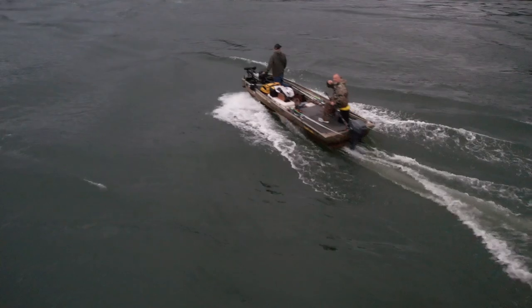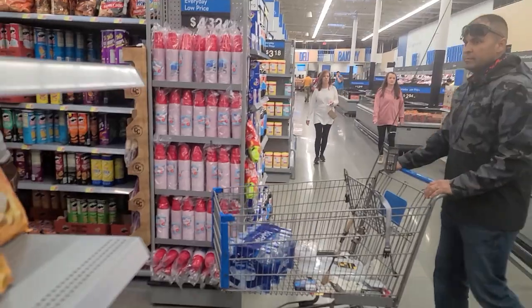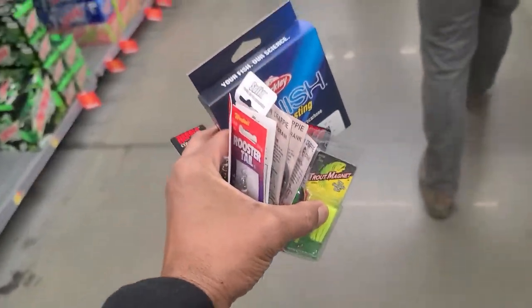Now that the tournament has begun, me and the guys found ourselves with a lot of time to kill before weigh-in. So off to the local Walmart to pick up some last-minute baits to do some fishing.